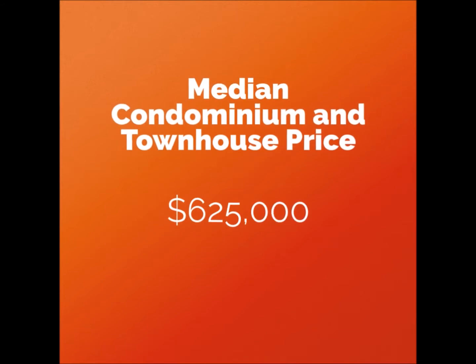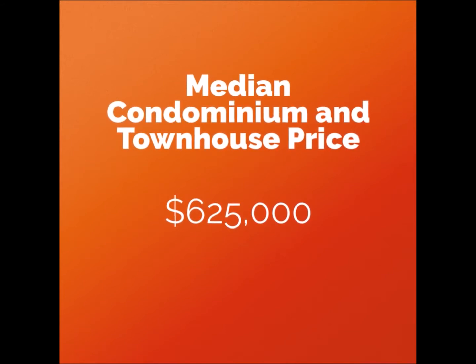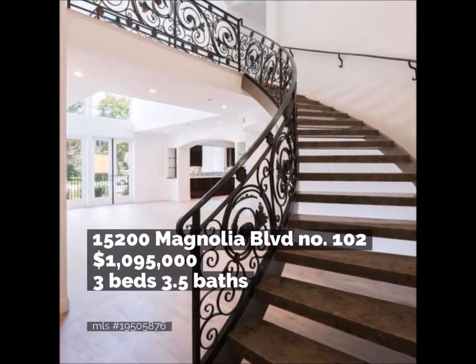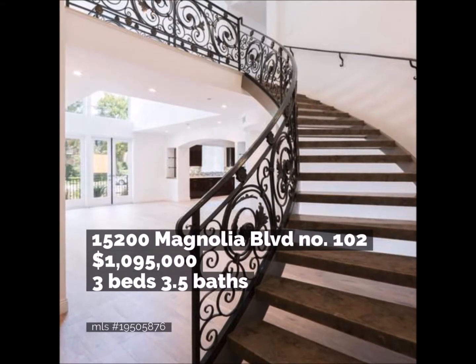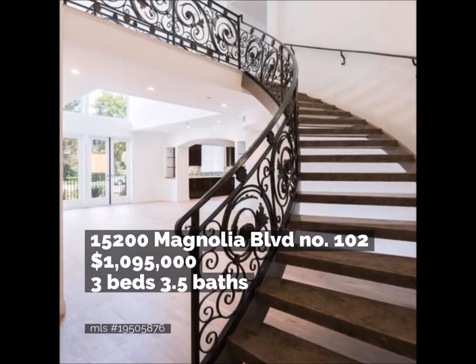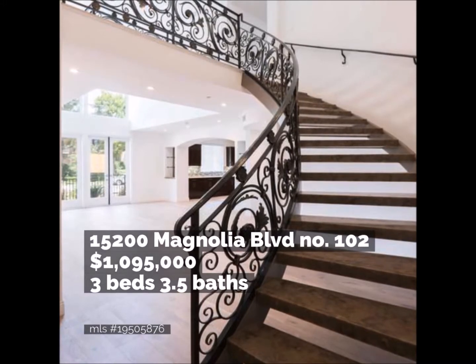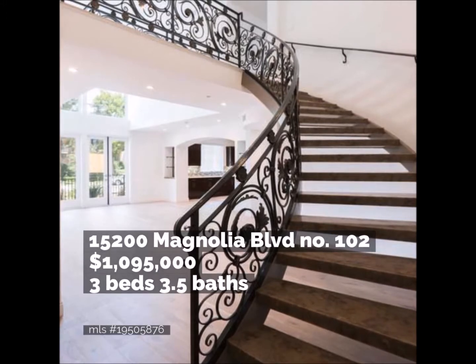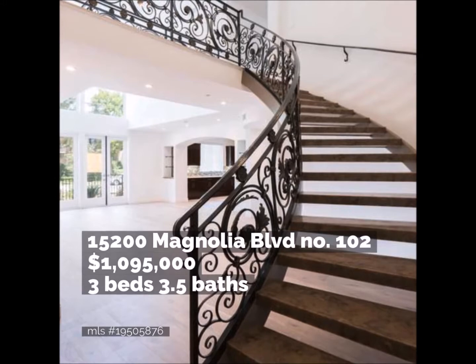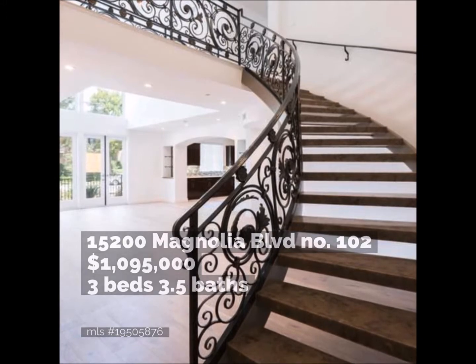The area's median price for condos and townhomes is $625,000. New construction located at 15200 Magnolia Boulevard boasts the top price at $1,095,000. This unit features three bedrooms, three and a half bathrooms on two stories.